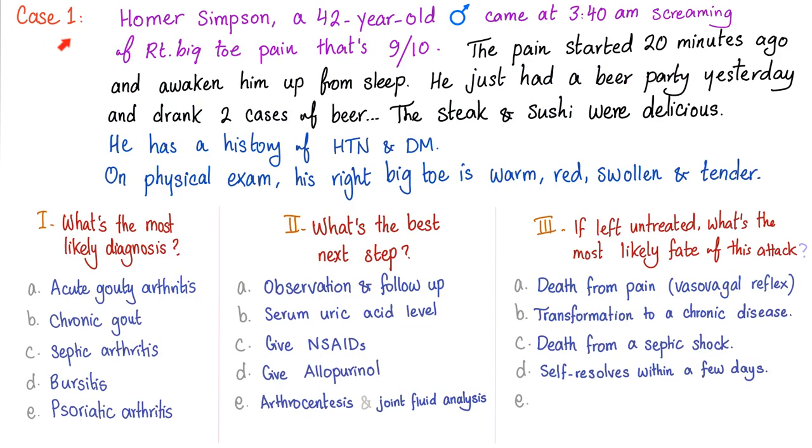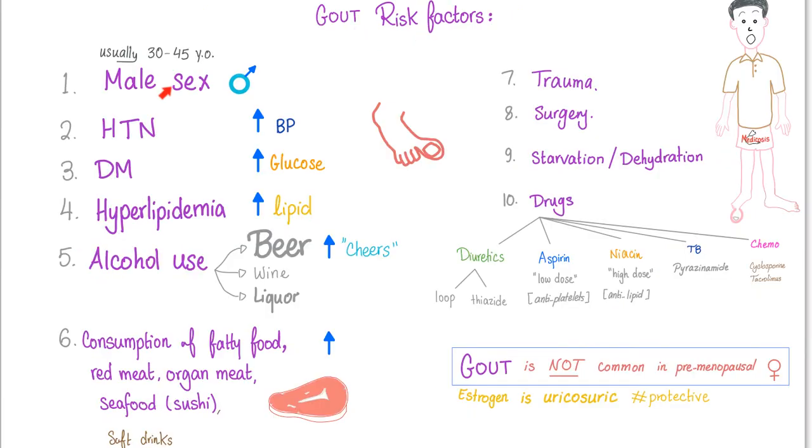Remember the Homer Simpson gout case. Here's a joke: an American corporate lawyer consumes tons of German beer, English muffins, and Japanese sushi — that's how you end up with podagra on your hallux, the big toe. Risk factors for gout include being male, hypertension, diabetes, hyperlipidemia, alcohol use especially beer, consumption of fatty food, red meat, organ meat, seafood, trauma, surgery, and low-dose aspirin — which the corporate lawyer will definitely need to decrease his risk of heart attack and stroke.